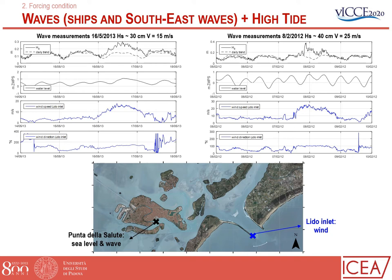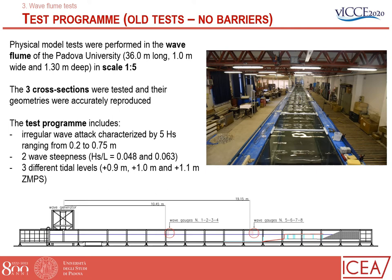In 2012, a similar case occurred, but the wind was up to 25 meters per second, and the measured waves were of the order of 40 centimeters. The test program is based on this information: five wave attacks were considered with wave height ranging from 20 to 35 centimeters, two wave steepnesses, and three different water levels — 90 centimeters, 1 meter, and 110 centimeters.